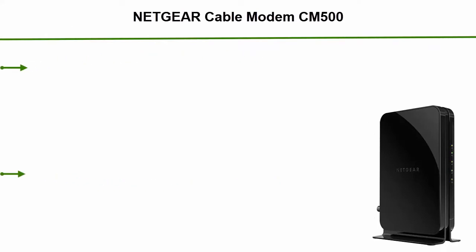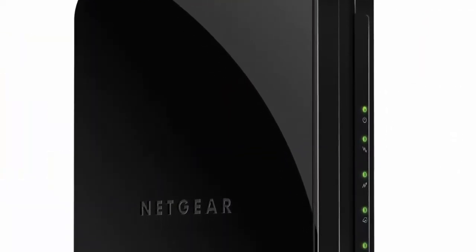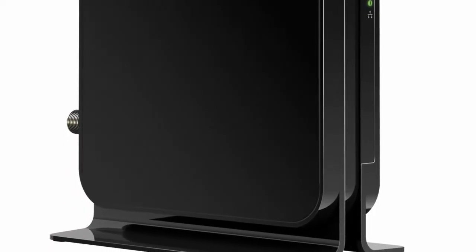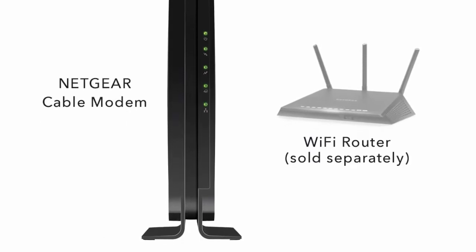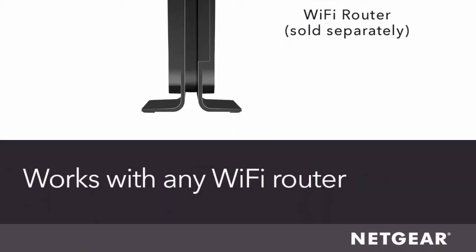Top 5: Netgear Cable Modem CM500. Compatible with all cable providers including Xfinity by Comcast, Spectrum, and Cox for cable plans up to 300 Mbps. Compatible with all major cable internet providers, but not compatible with Verizon, AT&T, CenturyLink, DSL providers, DirecTV, DISH, and any bundled voice service. Save monthly rental fees — the CM500 replaces your cable modem, saving you up to $150 per year in equipment rental fees.